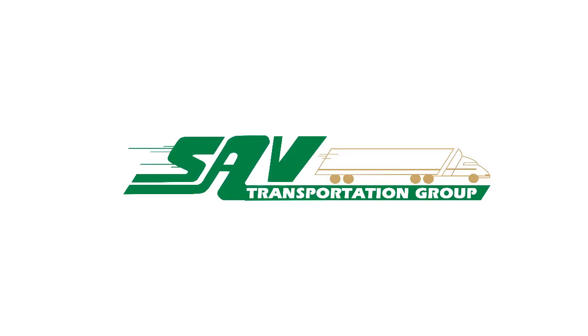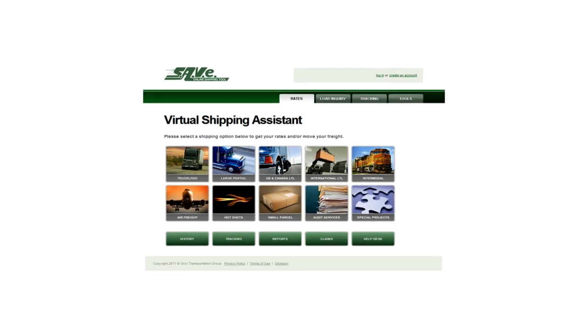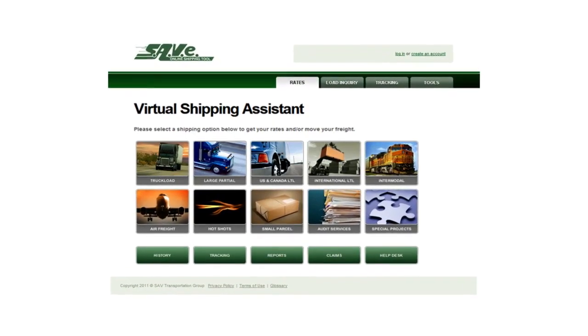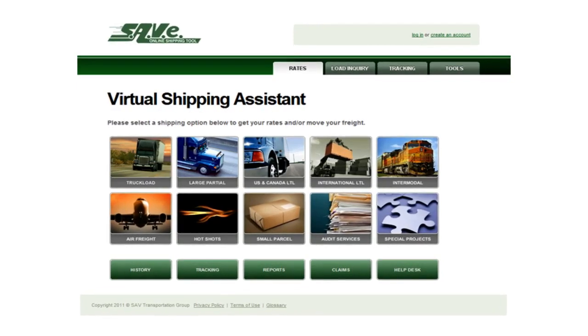The SAV Transformation Group is proud to announce the Virtual Shipping Assistant, a customized shipping solution that will help you streamline your supply chain and improve your bottom line. The Virtual Shipping Assistant is brandable, scalable, and flexible. It has been designed by shippers for shippers, so it is extremely easy to use.